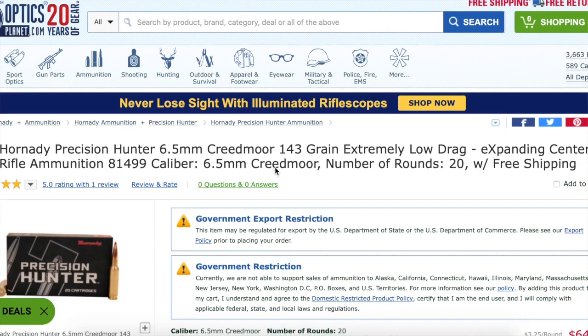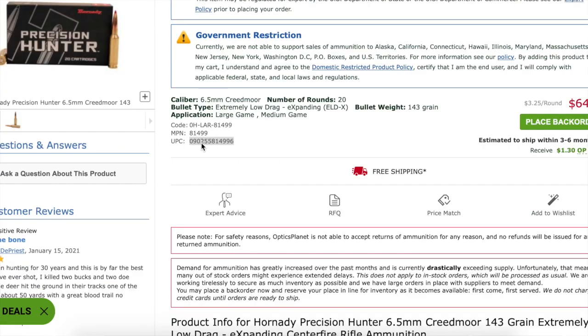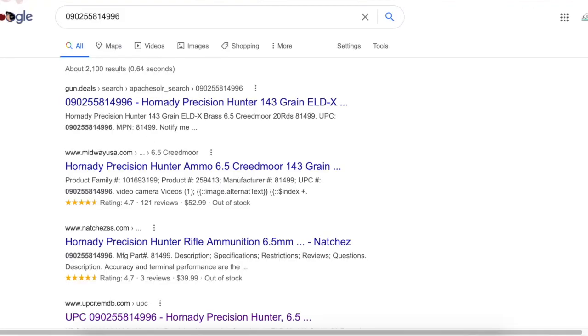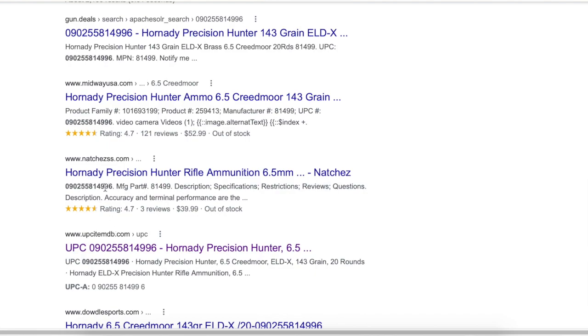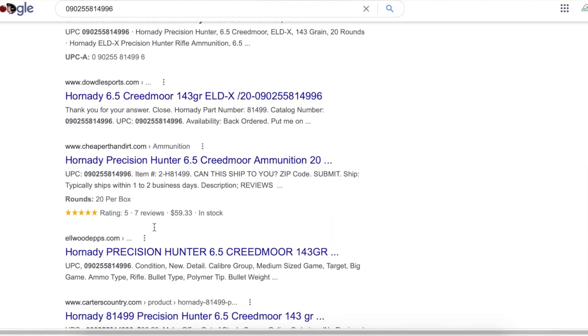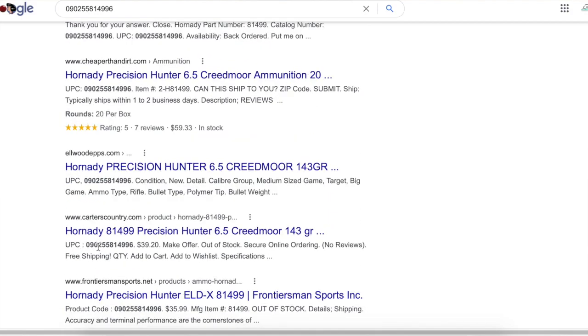What you can do is scroll down a little bit and you'll see that it has a UPC. You can copy this UPC number and drop it into Google, and that will search the catalog of dozens and dozens of websites that carry that particular item. You're going to find that almost all of them, if not all, will be out of stock — but at least this gives you an idea of how to go about searching for a particular item.